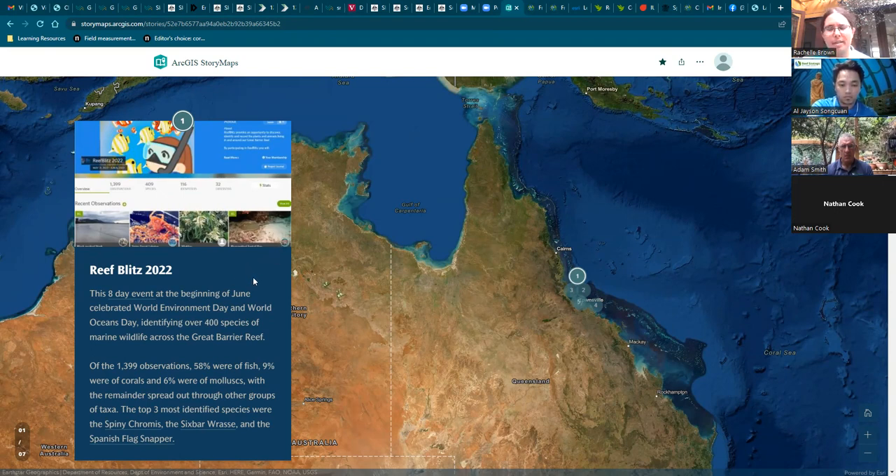Later on in the presentation, if you're interested, I'll walk through future opportunities for how you can get involved. In the meantime, I'll pass off to some of my colleagues to talk about various other iNaturalist projects we have in place.